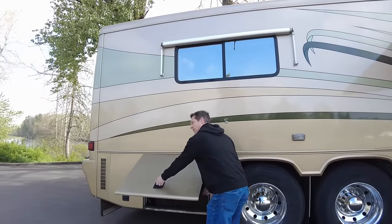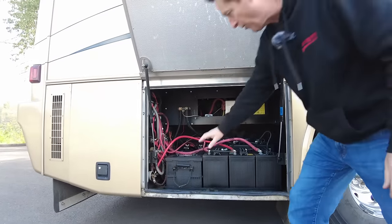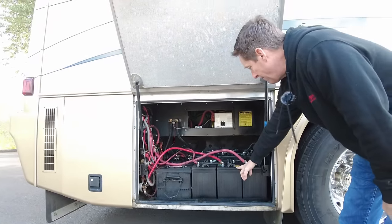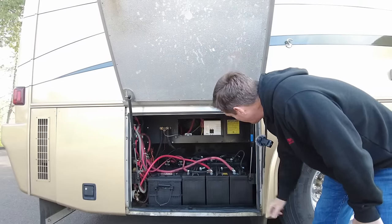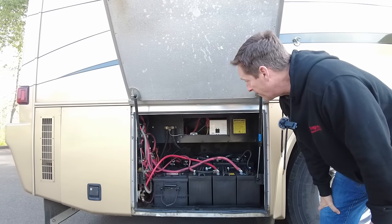Back here is going to be your two house batteries and your cranking battery. This customer decided to go with golf cart style batteries — six house batteries here. Your inverter is going to be located up there and that looks like a 2000-watt inverter.